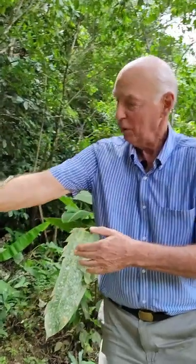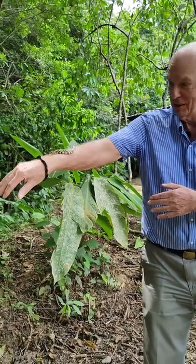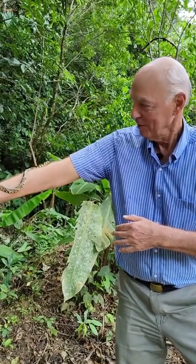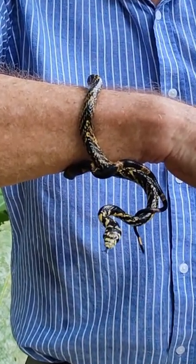They grow over 2 meters long, over 6 feet. And the beautiful coloring with the yellow and the black — they're non-poisonous. The reason they have the name rat snake, they eat rats and frogs and other small creatures. But look at the color of the yellow and the black, it's a beautiful snake.